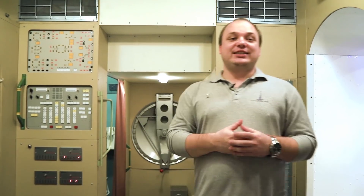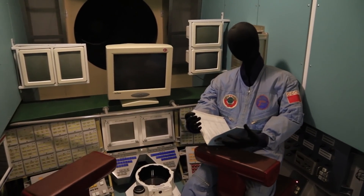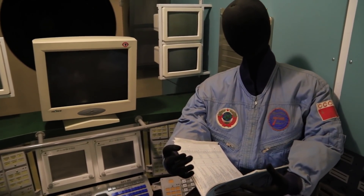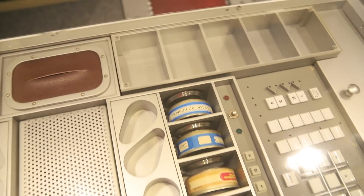Here you can also see the waste collection system — a special separate room at the orbital station. Here you can see the cosmonauts' working area, from which the entire station was controlled and spacecraft were docked. Behind the working surface you can see the docking module where the spacecraft docked. And here in front of you is our cosmonauts' dining area — a space table with food and a special table.